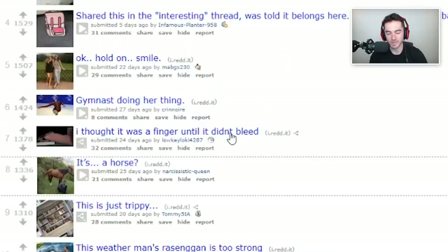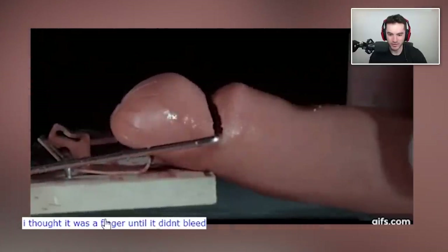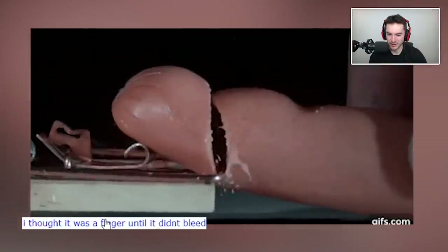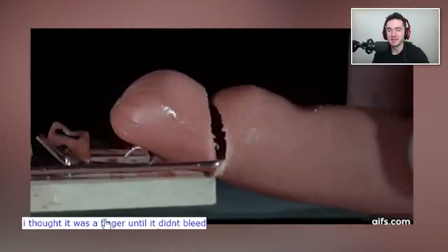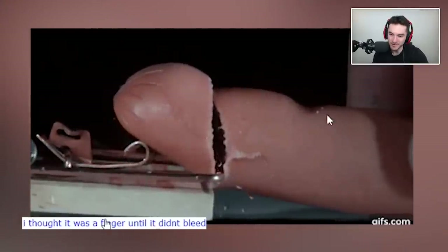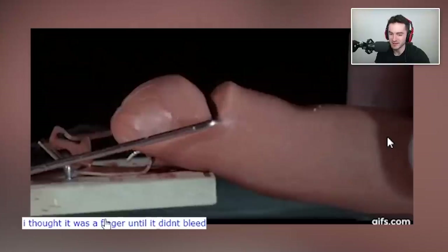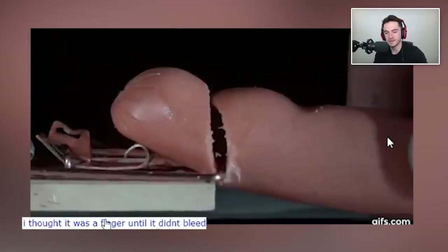I thought it was a finger until it didn't bleed. It's just a hot dog, at least. I don't think that's a good analog for a human finger because the hot dog is pretty soft, but it looks very finger-esque. Why is the hot dog dented? Be more careful with your packaging — no one wants a dented hot dog. It needs to be nice and smooth all the way around the entire cylinder.